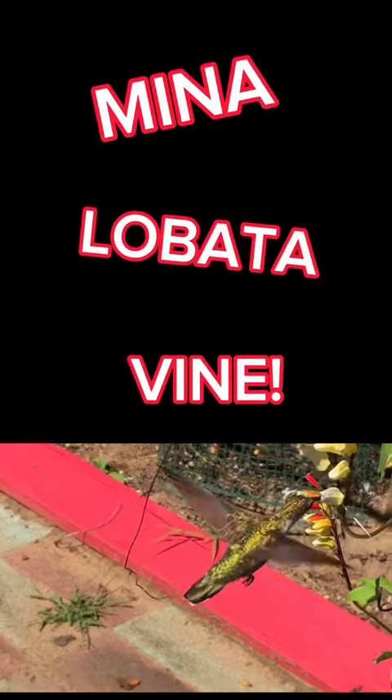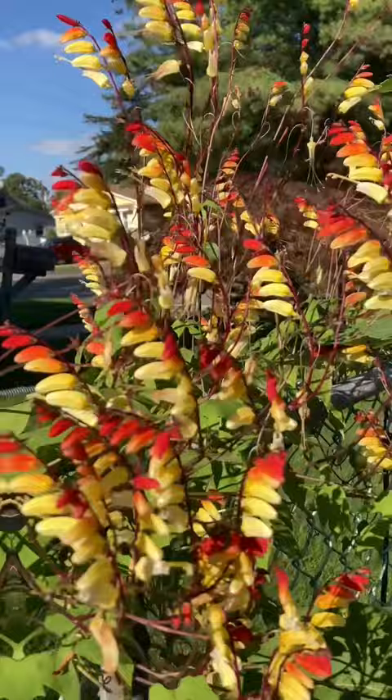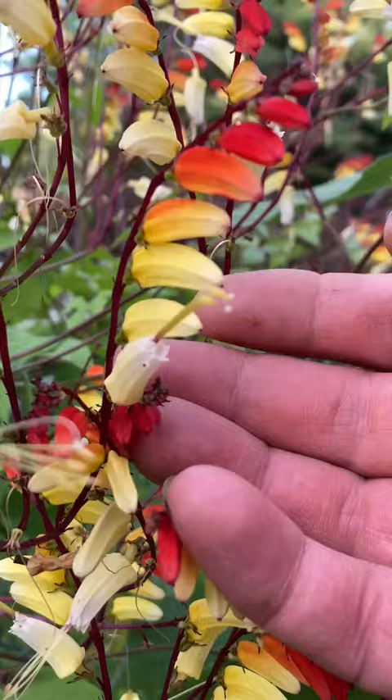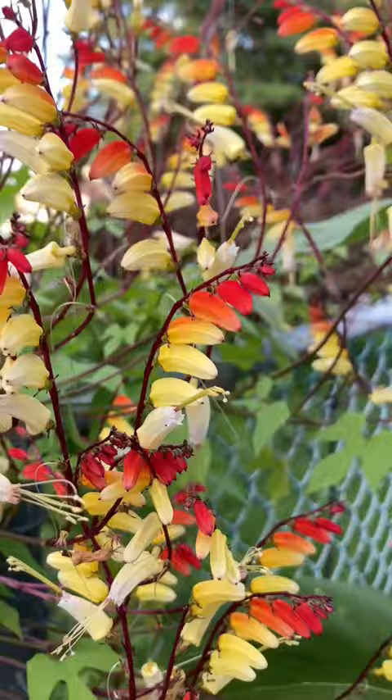Ranking number one in my garden year after year for hummingbird attracting annual vines, this is the flamboyant and festive Mina Lobata vine, also known as Mexican flag. The unique bloom clusters on these vines fire off from the bottom to the top as the bloom colors transition from a pale white to a scarlet red.